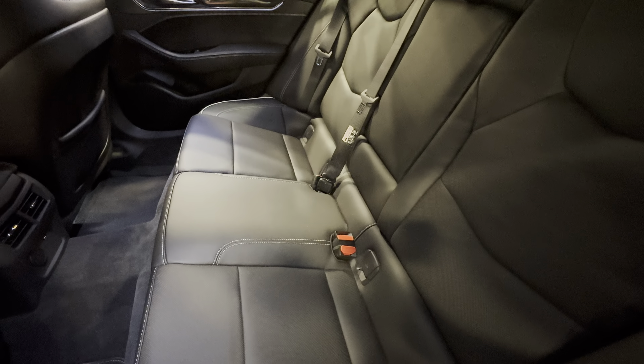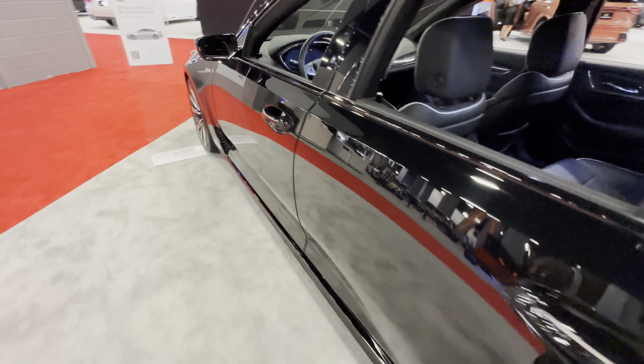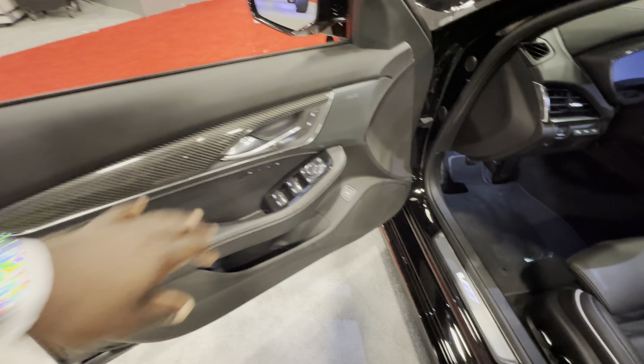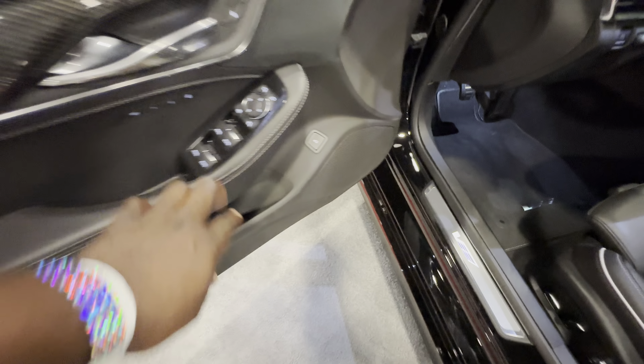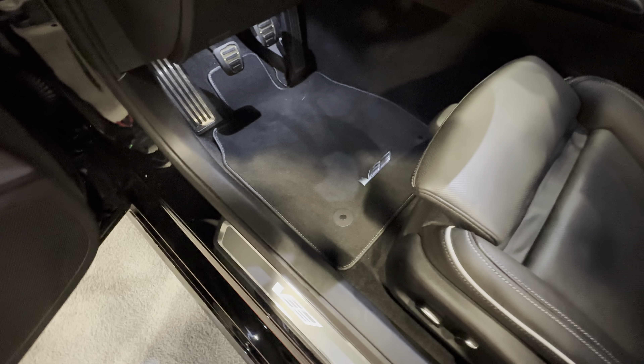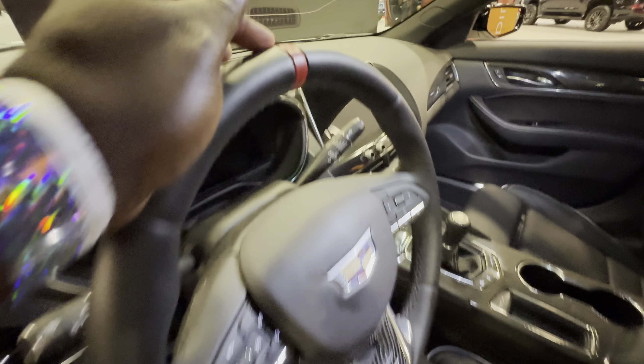Beautiful seats with some accent stitching right here and simulated carbon fiber. Coming up front — AKG sound system, window controls, trunk control. Again the carbon fiber accent and the V lights up.